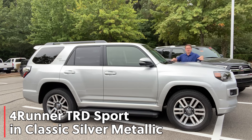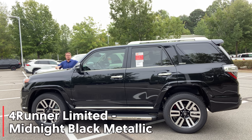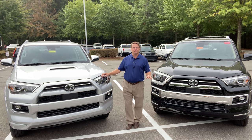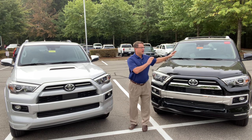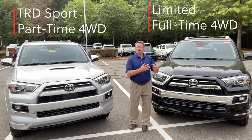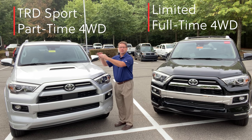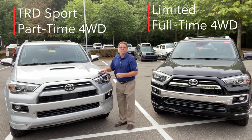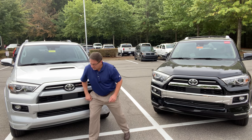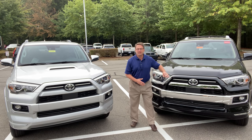Today we've got a four-wheel drive TRD Sport in classic silver metallic with a hood scoop, and we're going to compare it to a four-wheel drive Limited in midnight black metallic with no hood scoop. The Limited is full-time four-wheel drive — you'll see the shift knob switches between four-wheel drive high and low. The TRD Sport is part-time four-wheel drive, so it has two-wheel drive, four high, and four low. The TRD Sport has a color-keyed front bumper with a little chrome mixed in, while the Limited has more chrome accents because it's the luxury trim.